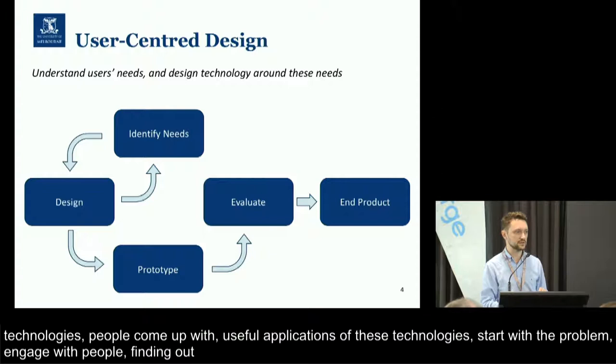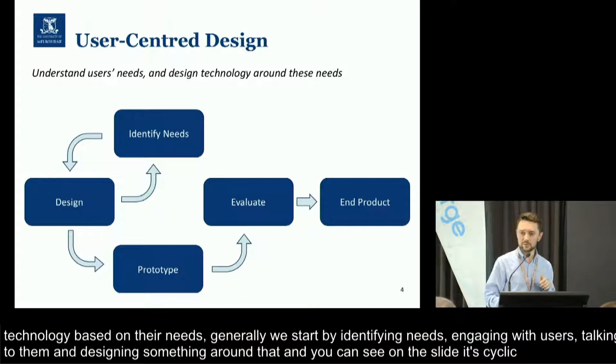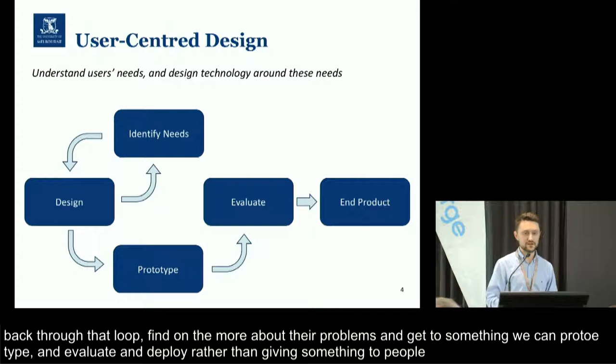So we don't say we're going to pick virtual reality to solve this problem — we choose a technology based on users' needs. What we generally do in this process is start by identifying needs, engaging with users, finding out about their lives, talking to them, and then designing something around that. As you can see on the slide, that's cyclical — we might go back through that loop, find out more about their problems, and eventually get to something that we're happy to prototype, evaluate, and then deploy, as opposed to simply designing something and giving it to people in the hope that it will work.